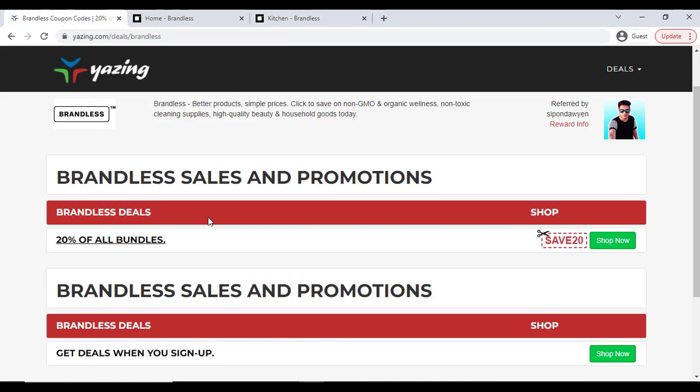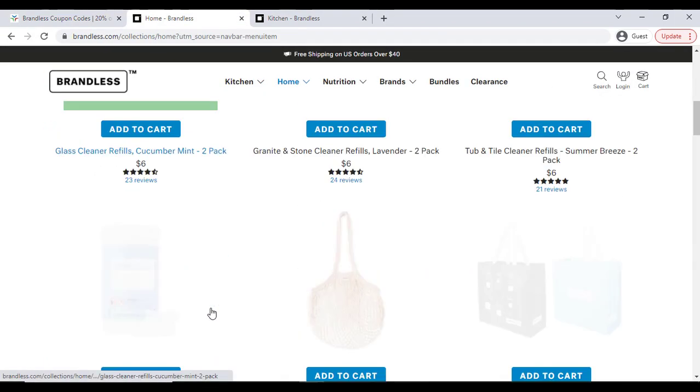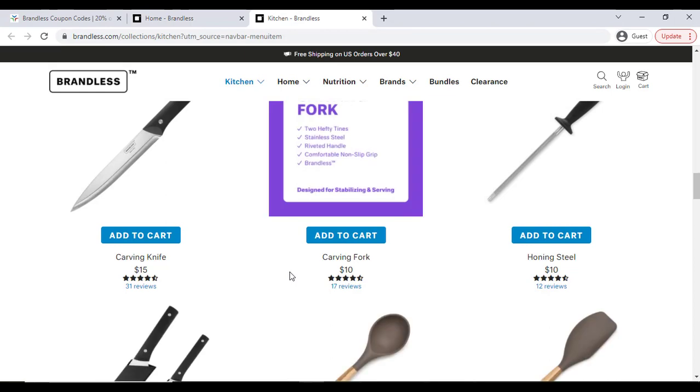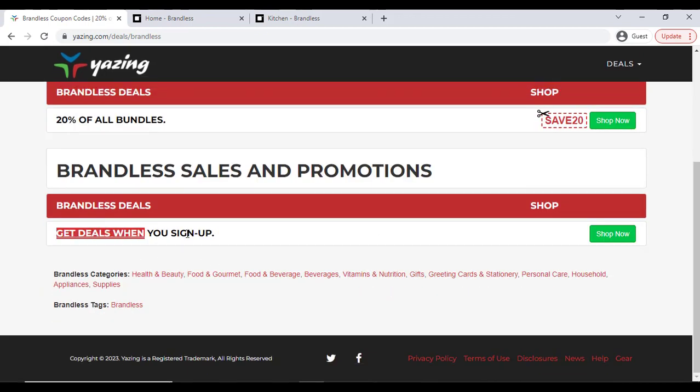To get it, you have to go to this website. Also you can click my video description link, then click the 20 percent off bundle. You will get all of these products 20 percent off, which is really great. You can copy the coupon and apply it in the coupon option.